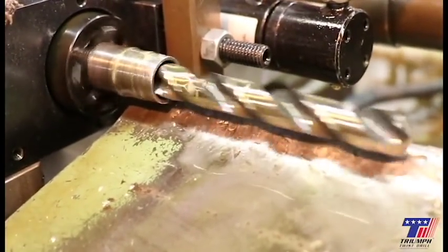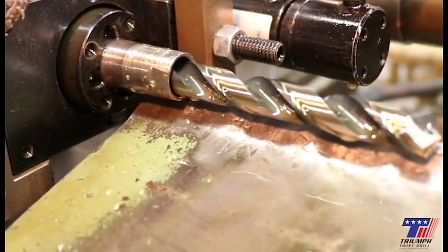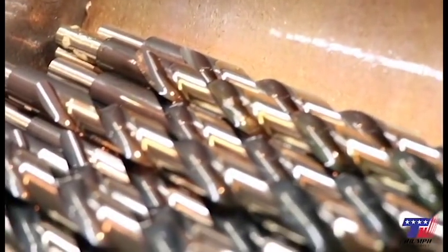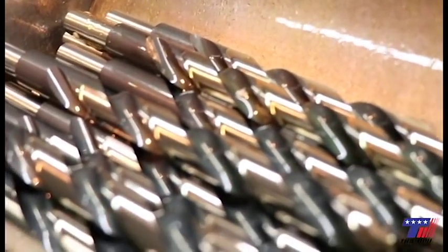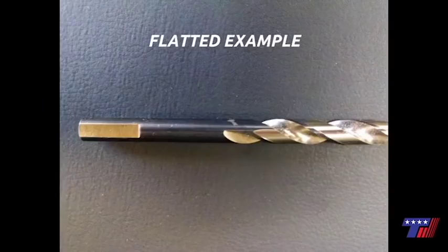Reducing and flatting: the reducing process reduces the size of the bit's shank in order to fit all drill chucks. Flatting is done to help keep the drill bit from slipping in the drill chuck. Here's a reduced example. Here's a flatted example.